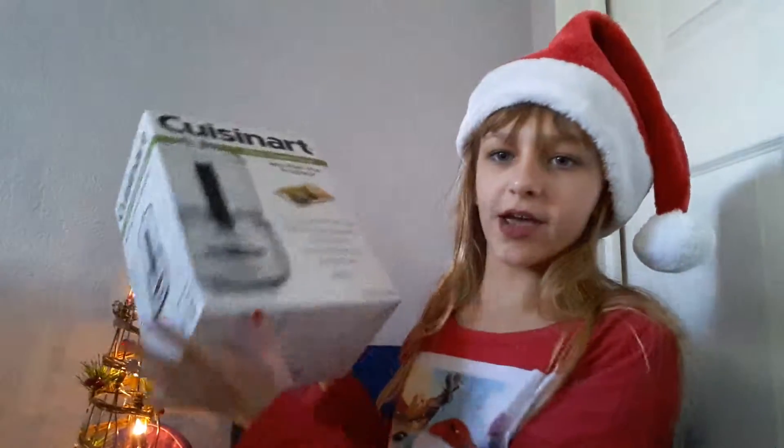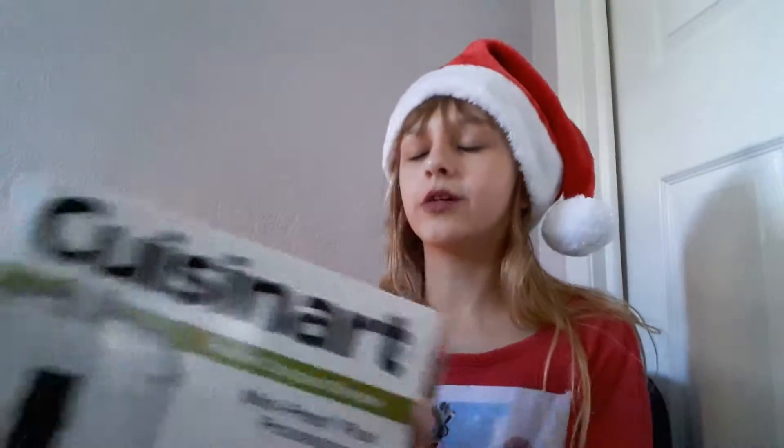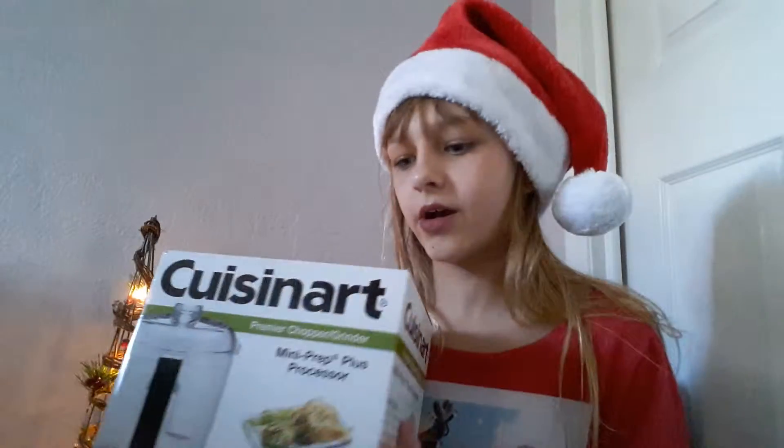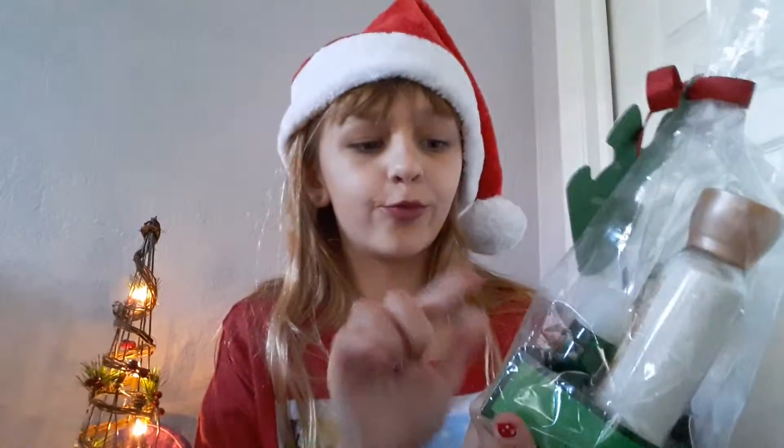Since we didn't have one, they got me this Cuisinart — it's a grinder, like a thing that crushes stuff up. They'll probably use it more than me but that's okay. My mom also got me this Bath and Body Works gift set with Warm Vanilla Sugar body lotion, vanilla sugar spray, and a Wrap Queen hand sanitizer.